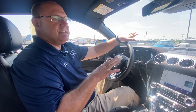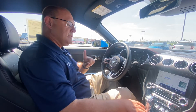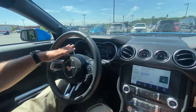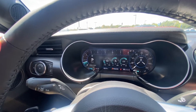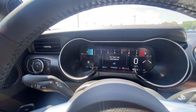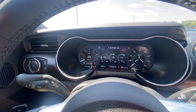We're inside this GT with the Grabber Blue color that we talked about on the outside. This just is a beautiful look and great feel inside. Some of the features I want to show you include the drive modes. If you can see right over here as I click on the drive modes, we're going to go to normal, sport, track, drag strip, snow and wet, and then back to normal.